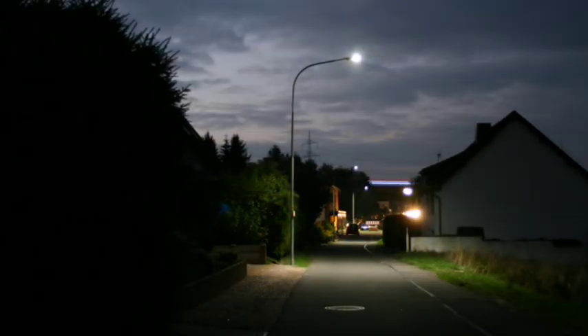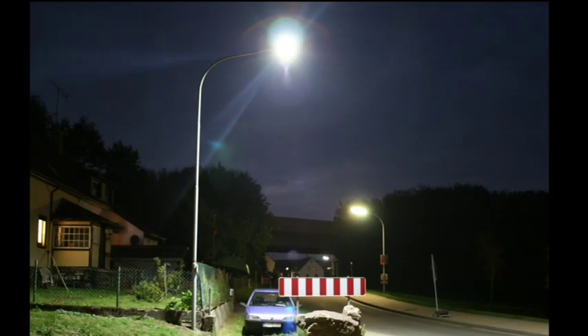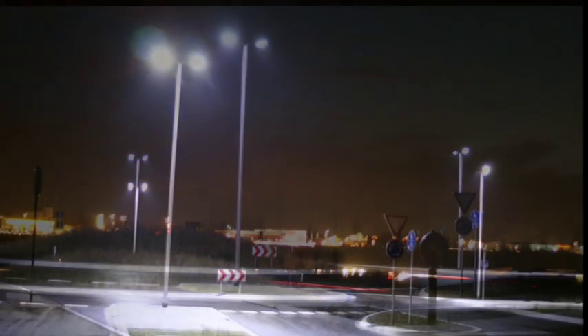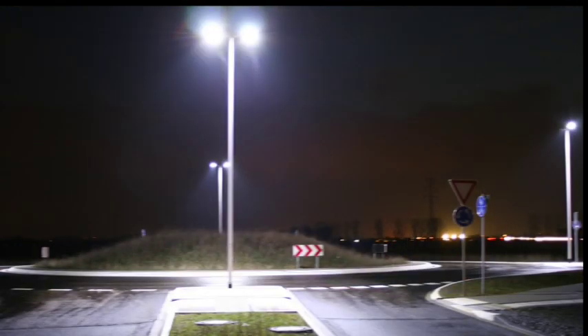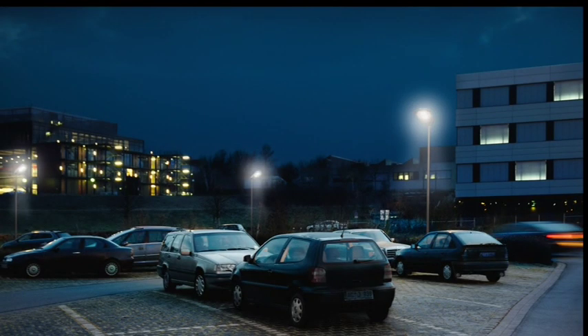In connection with the driver, optimum lighting management is possible. Different nighttime or daytime reduction profiles can be stored, achieving significant additional energy savings. A self-correcting control system is always active, which includes a fail-safe mode protecting your area from a total blackout.